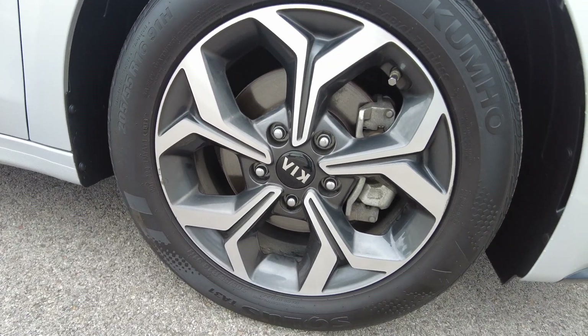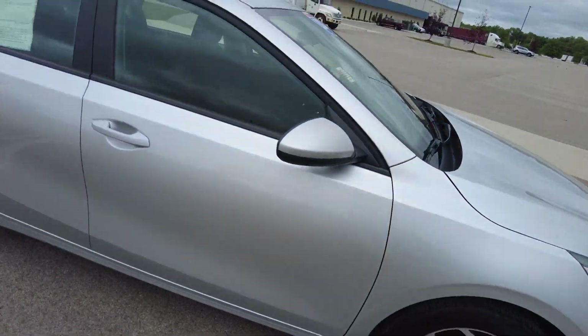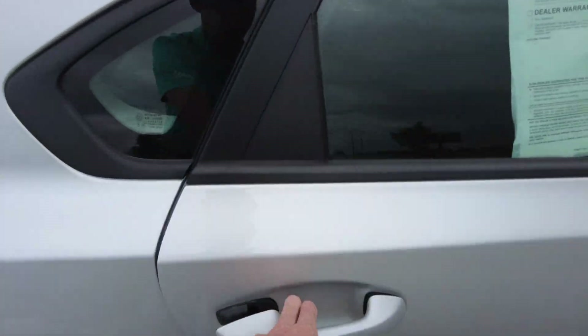Has alloy wheels that are painted and machined, and the tires have got a good amount of tread left on them. Low mile vehicle, so not an expense you'll have there.